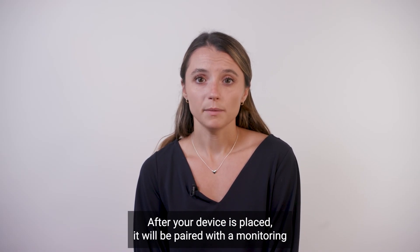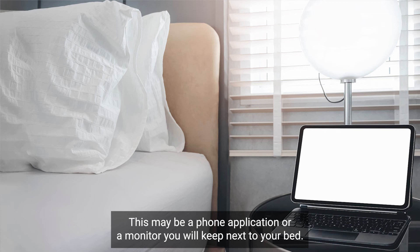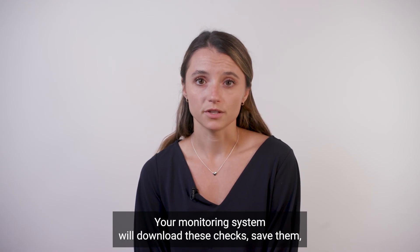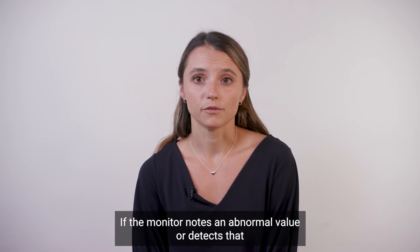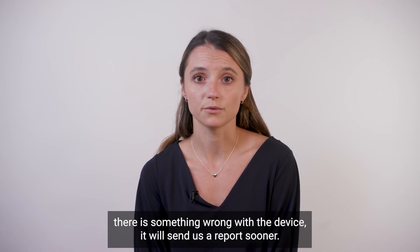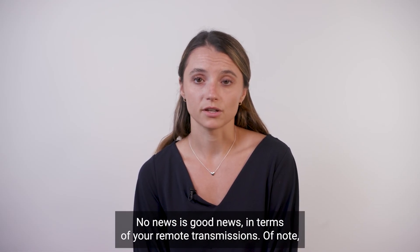After your device is placed, it will be paired with a monitoring device of some sort — this may be a phone application or a monitor you will keep next to your bed. Your device will run self-checks in the middle of the night. Your monitoring system will download these checks, save them, and if everything is stable, it will send us a report every three months. If the monitor notes an abnormal value or detects something wrong with the device, it will send us a report sooner. We will call you if we see something that needs to be addressed — no news is good news in terms of your remote transmissions.